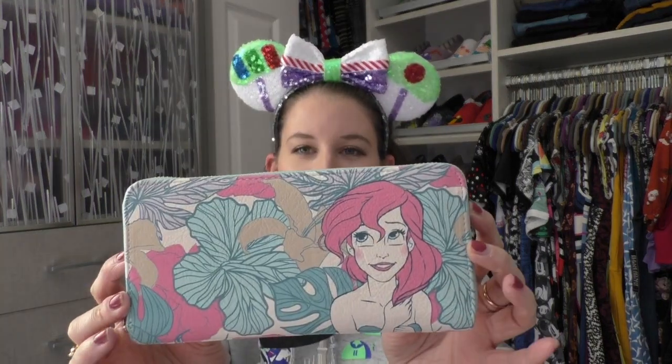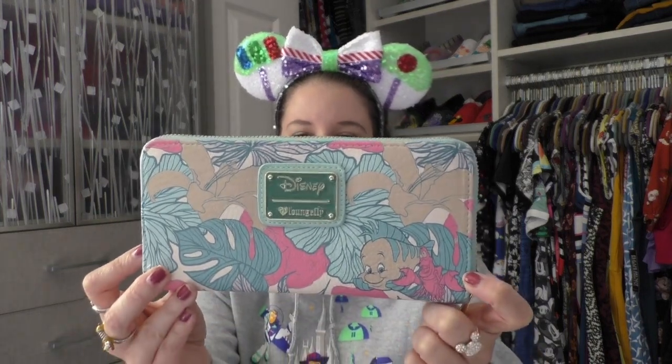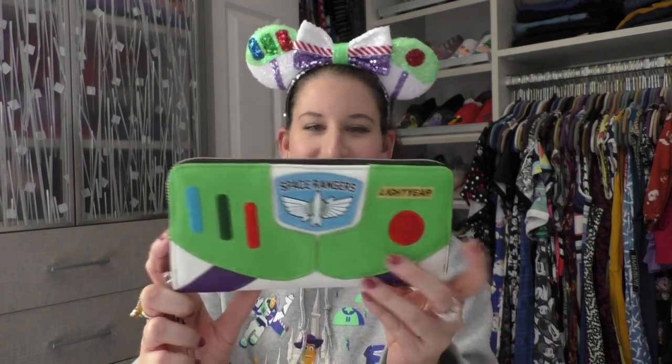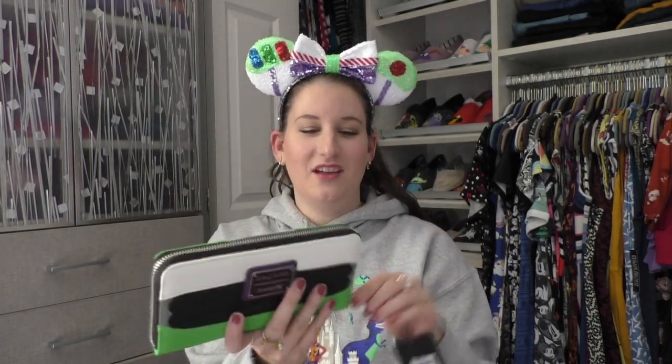Bin number two. We got two wallets on the top here that I have not used yet. The first is this Little Mermaid one — a gift that someone got for me at Hallmark, which is now the Paper Store. Look at Flounder and Sebastian. And this one I showed on a recent haul — it's totally fitting with my outfit today. Buzz Lightyear. I'm a big Buzz fan, can you tell? It's just the pattern that goes with my ears so nicely. On the back, this is what I'm talking about with the inside of the bags being so well-themed — we've got aliens on the inside.